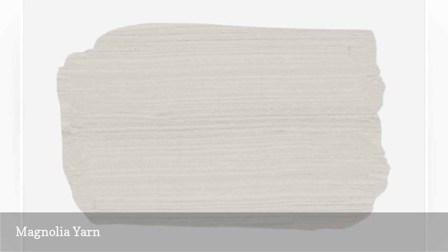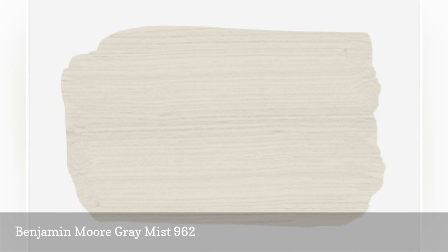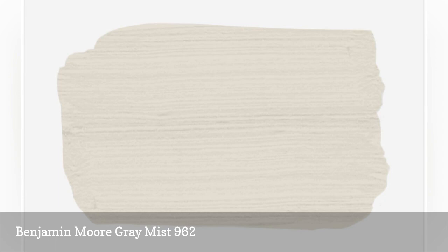Alicia Weaver of Florida-based Alicia Weaver Design mentioned that the small nuances between different shades of white, gray, or grige can have a significant impact on your home. When searching for that perfect neutral, she suggests Gray Mist. It is a soft hue that complements bolder accent colors, and paired with similar colors, it works just as beautifully.